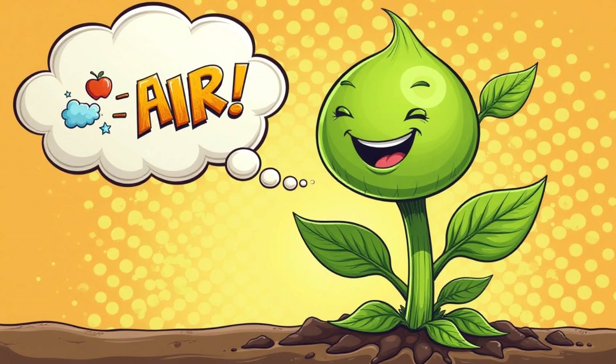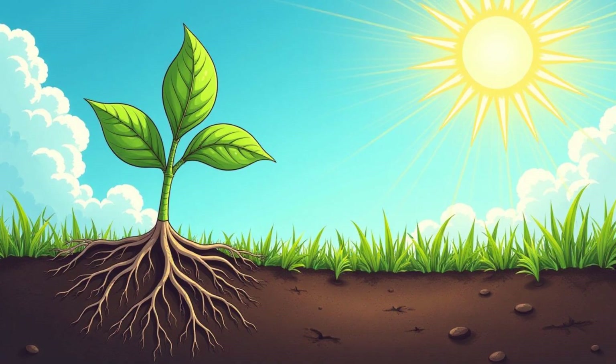Think of it as a plant's way of eating and breathing all at once. They take in ingredients from the air and ground, and then, with a little help from the sun, they create their own energy. It's like a superpower!